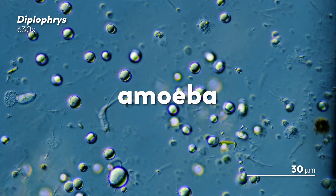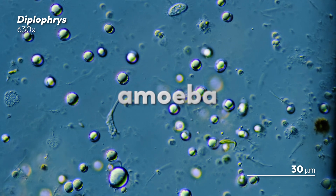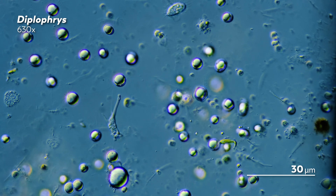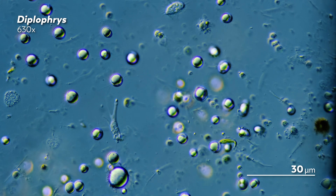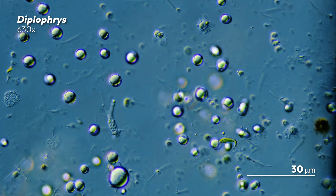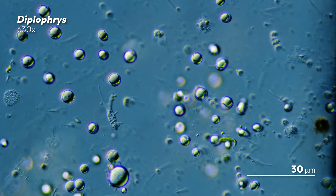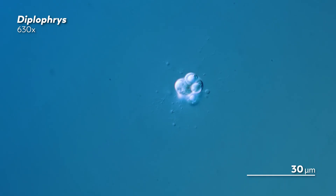The word amoeba has become a fairly loose term. It describes a number of organisms that aren't necessarily related to each other, but have a similar sort of approach to body structure and movement — particularly their reliance on pseudopodia, those extensions that protrude out of amoebas and help them move and gather food. But even within amoeba, there are other similarly loose categories, and filose amoeba is one of those.